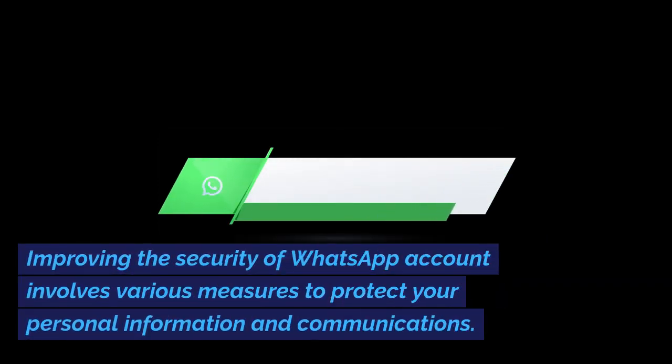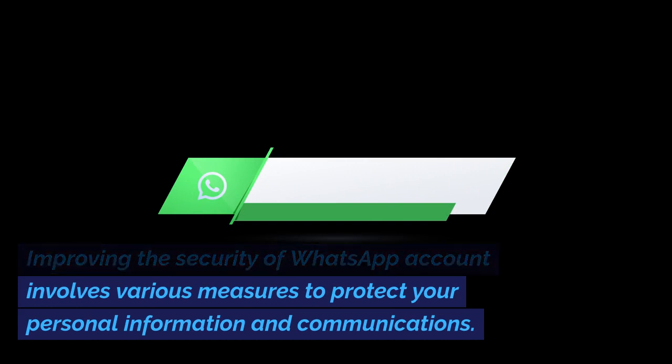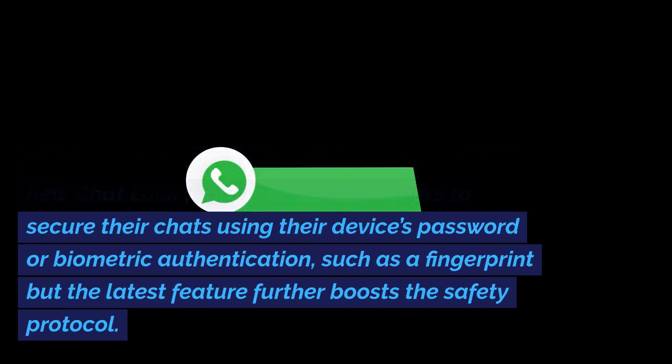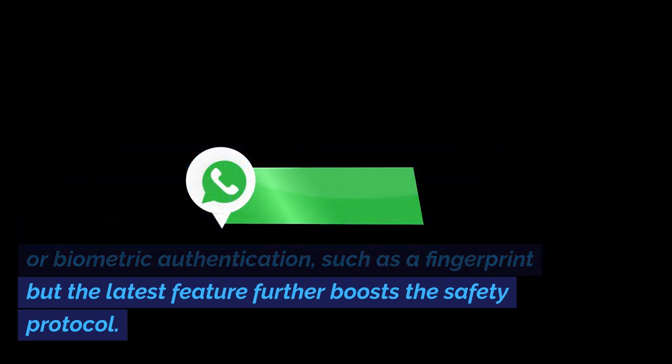Improving the security of a WhatsApp account involves various measures to protect your personal information and communications. Earlier in 2023, the application came up with a new chat lock feature that allows users to secure their chats using their device's password or biometric authentication, such as a fingerprint, but the latest feature further boosts the safety protocol.